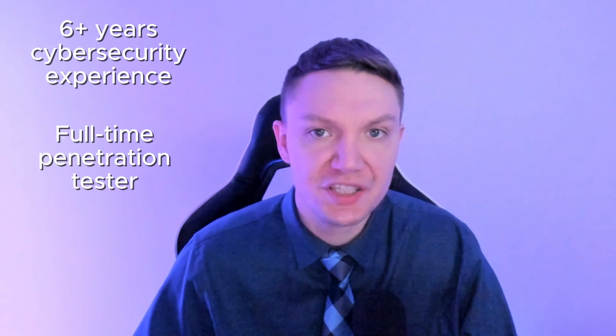My name is Kaiser Clark. I have over six years of experience in cybersecurity, and I currently work as a full-time penetration tester, also known as an ethical hacker, and on this channel, I help you grow your cybersecurity and hacking knowledge.